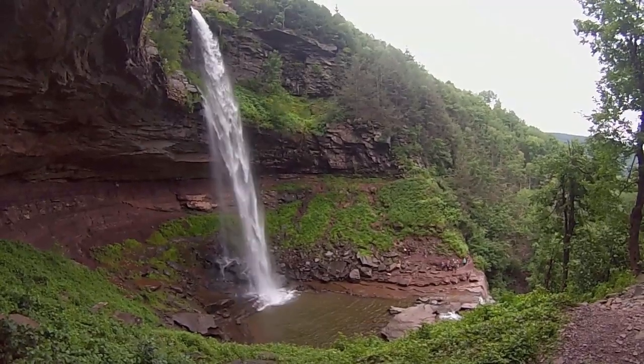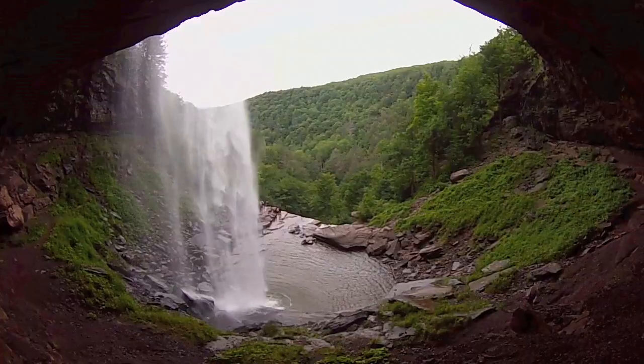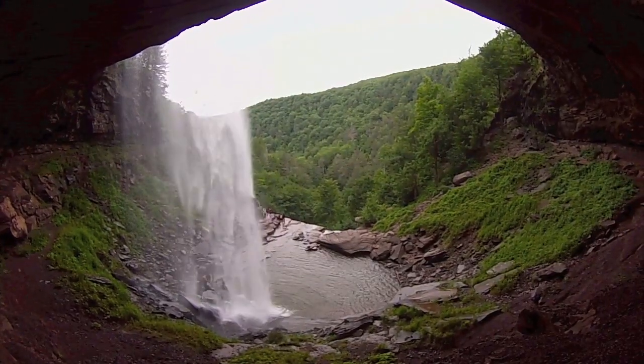Hi YouTube, this is Catterskill Falls and it's one of the many stops I went to on my cliff jumping road trip. If you want to see that video, the link is in the description box.